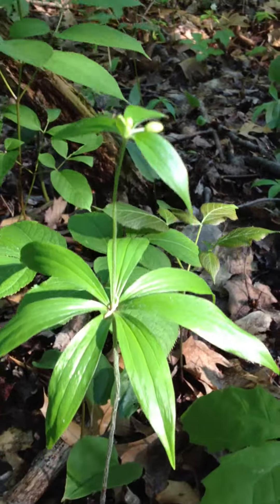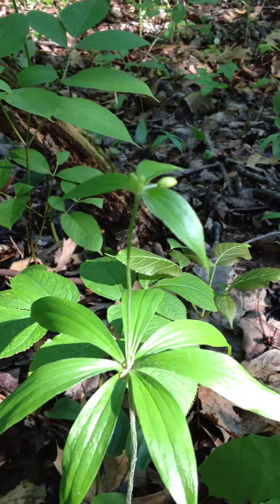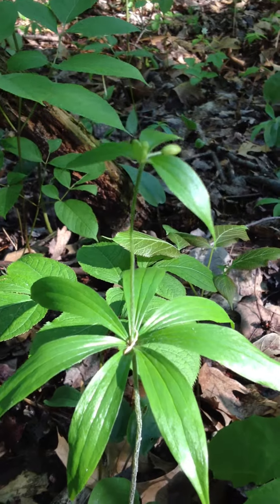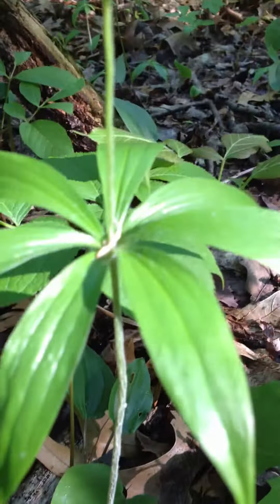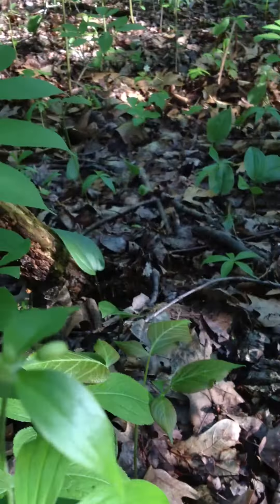This plant right here is Medeola virginiana — that's the Latin name — common name is Indian cucumber. Notice it has a long, thin, slender stem with two whorls of leaves, one lower and one upper.